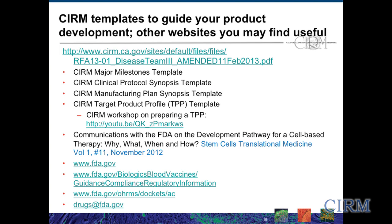There are certain templates to guide your product development, and there are other websites that you may also find useful. All of our presentation slides are going to be available on our public website within a few weeks after the workshop, so you'll have a chance to see all of this.